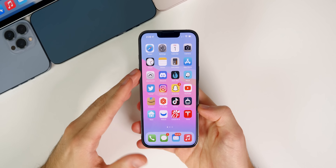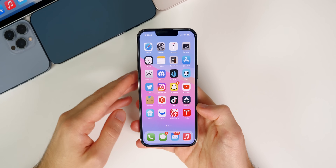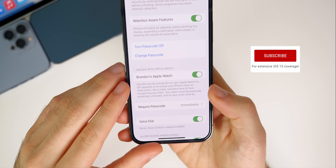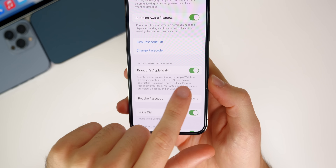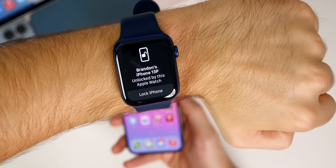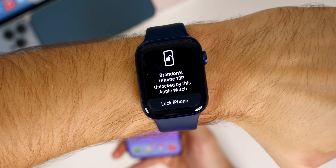The first bug fixed in this update is the Unlock with Apple Watch feature, which has been fixed for the iPhone 13 models. It's only been a week but it was a major bug. Under Settings > Face ID, the Unlock with Apple Watch section was not working for some iPhone 13 users — it either couldn't communicate with the Apple Watch or simply wouldn't unlock. Now in 15.0.1, you can use Unlock with Apple Watch without issue on any model.